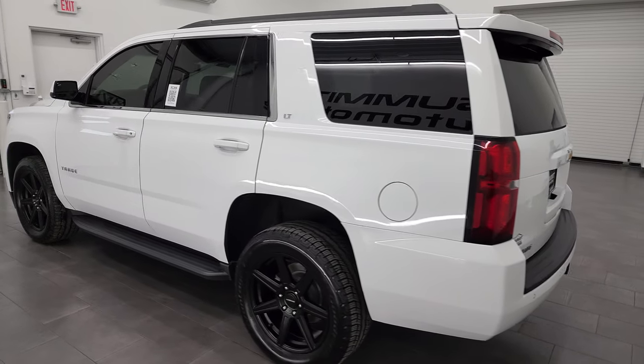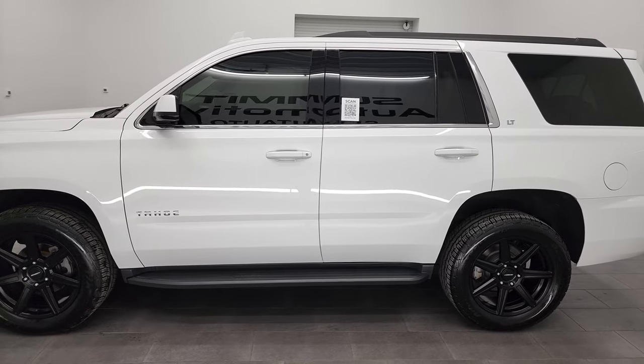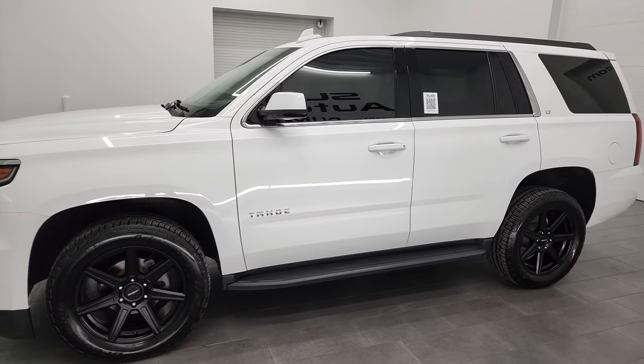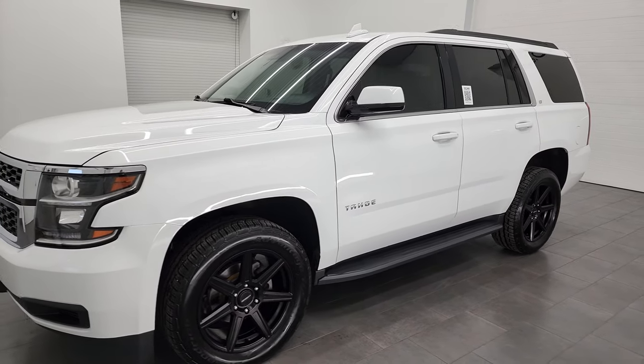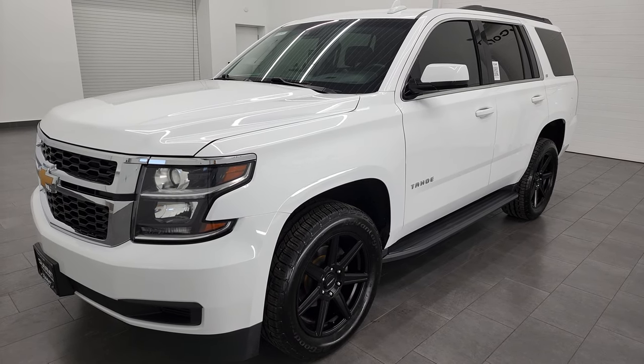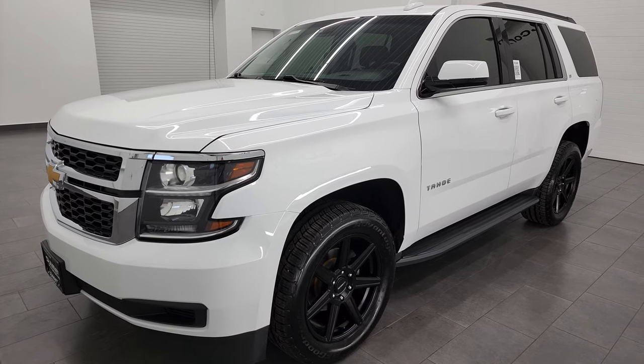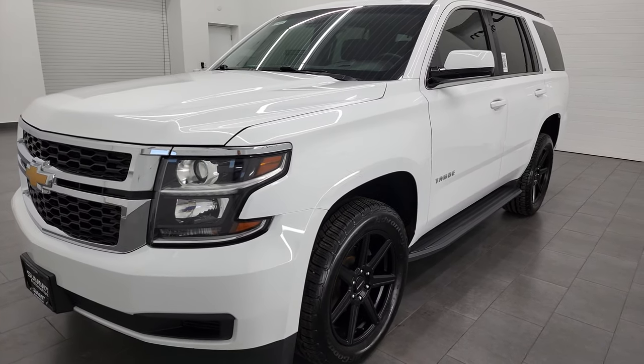This 2018 Chevy Tahoe has the 5.3 liter V8 gas engine, paired up with the six-speed automatic transmission. This Tahoe has been fully safety inspected by our service shop, has a fresh oil and filter change, all the fluids have been checked and topped off, and this vehicle is 100% ready to go.